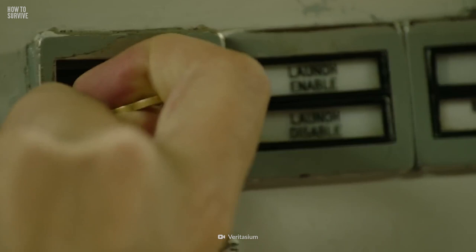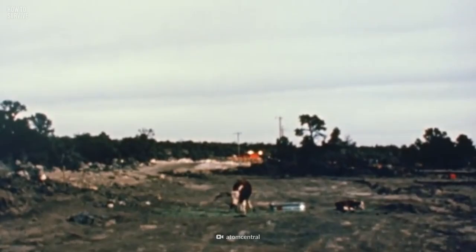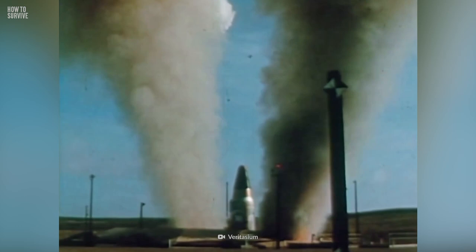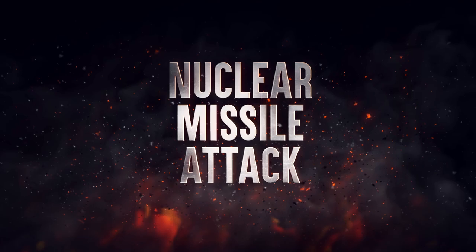Nuclear threats have been rising globally. The button has been pushed and within minutes your city will be struck by a projectile that could kill millions of people. Even if you survive the initial blast, the dangers to your life could last days, weeks, or possibly years after the event. You have minutes to make the right decision and we're here to help. Here's how to survive a nuclear missile attack.